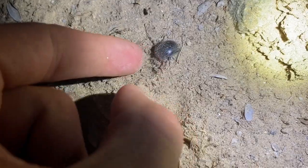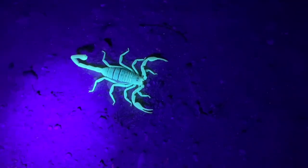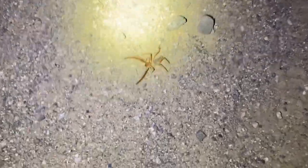It's not dead, I promise. First dune scorpion of the night — couldn't be bothered to turn on my white light, I've seen too many of these. An absolute beast of a camel spider, which I believe to be a Romacosta species.